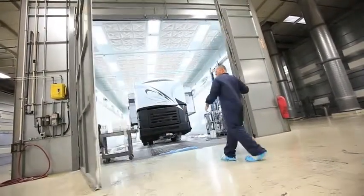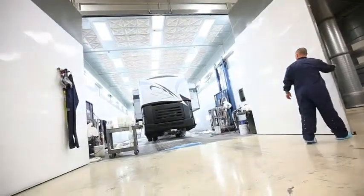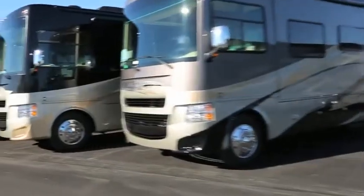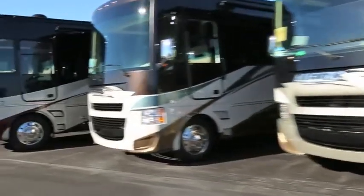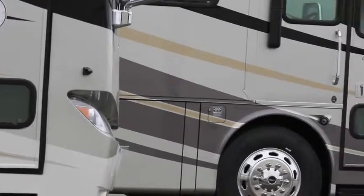Quality control inspections are ongoing throughout the process. The results, we think, speak for themselves — an impeccable finish you'll enjoy for miles and miles. A superior paint system, just another way that Tiffin goes the extra mile for our customers.